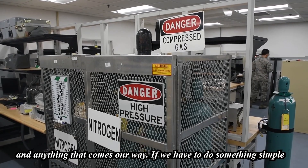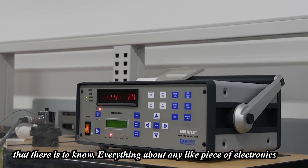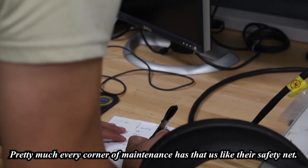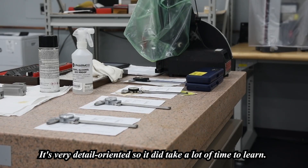We research everything and anything that comes our way. If we have to do something simple like a torque wrench, I can tell you everything about this torque wrench that there is to know. Everything about any piece of electronics that comes in here, I have to know everything about it before I can touch it. Pretty much every corner of maintenance has us as the safety net. It's very detail-oriented, so it did take a lot of time to learn.